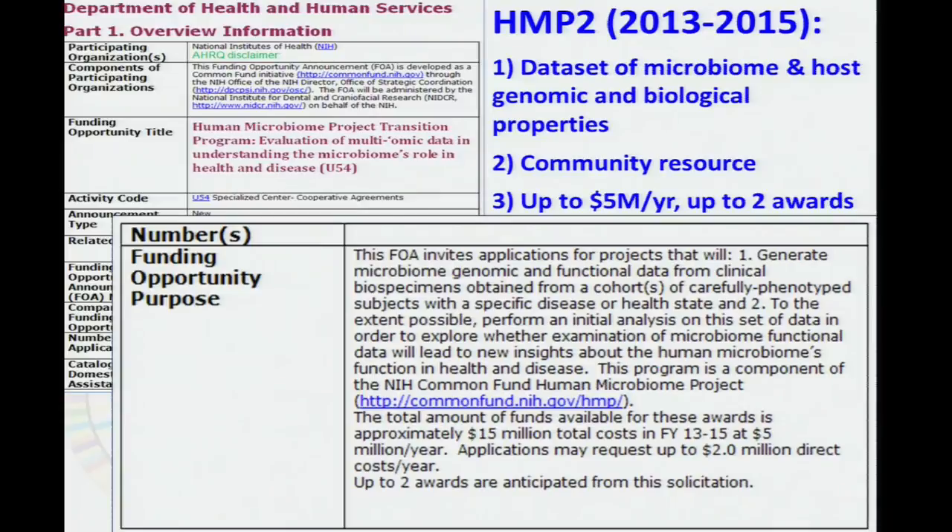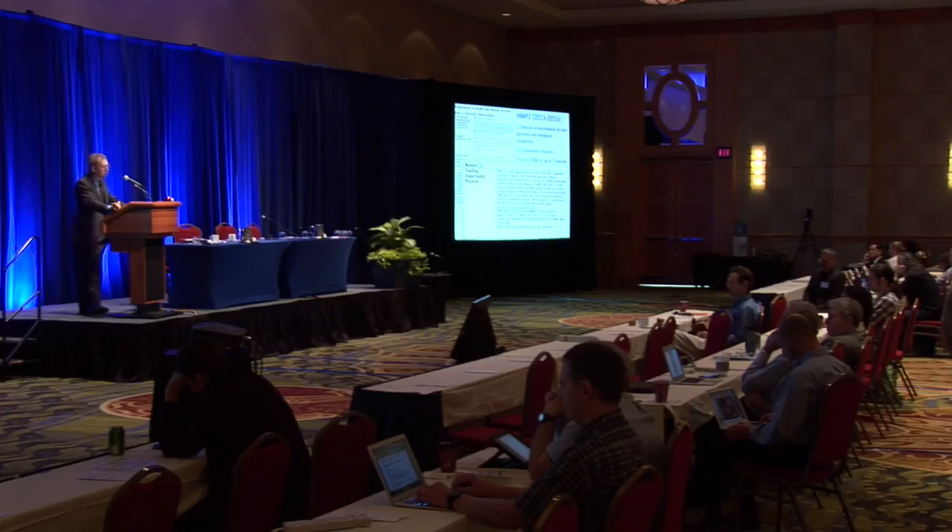These questions are what gave rise to HMP2, which will take place from 2013 to 2015. HMP2 is a Common Fund continuation effort focused on a more manageable objective: generate a dataset of microbiome and relevant host genomic and biological properties from a well-characterized cohort of a specific microbiome-associated disease. Produce those data as a community resource, and then ensure that the datasets can be queried by the larger research community. This program will create the first such resource of multiple properties of the microbiome in the context of a known disease, helping the scientific community identify which properties or combinations of properties appear most informative for deciphering the role of the microbiome in human health and disease.